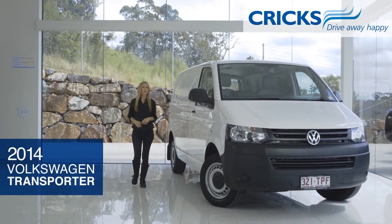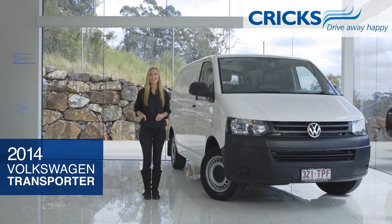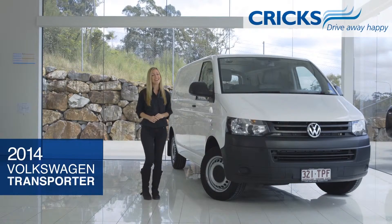Welcome to the 2014 Volkswagen Transporter, the versatile original that comes in all shapes and sizes for any type of work you may need. Today we're looking at the short wheelbase model designed for ease of mobility and functionality. Let's take a closer look.